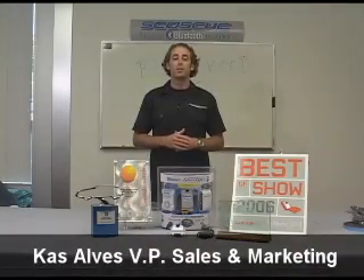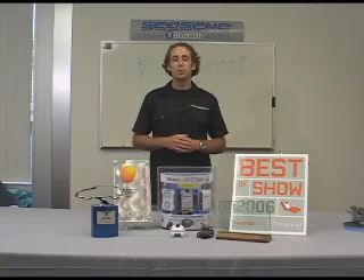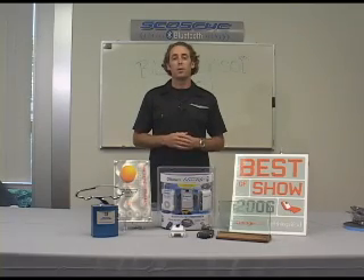Hi, I'm Cass Alves, Vice President of Sales and Marketing of Scosche Industries, and today I'd like to BlueSchool you on the difference between our BlueLife system and our FM transmitters.